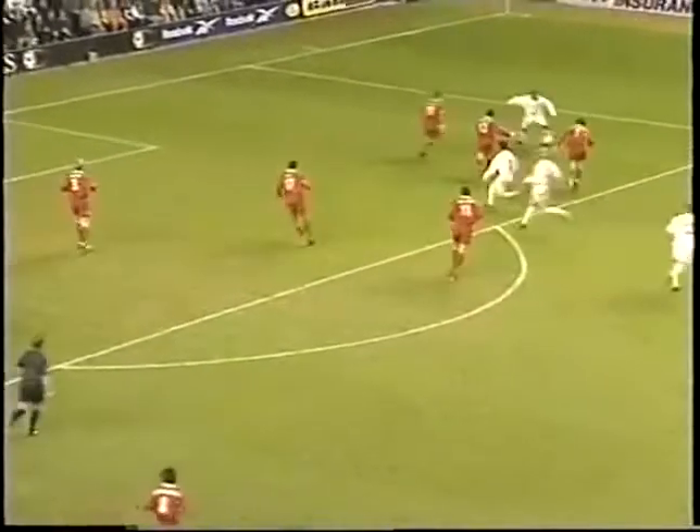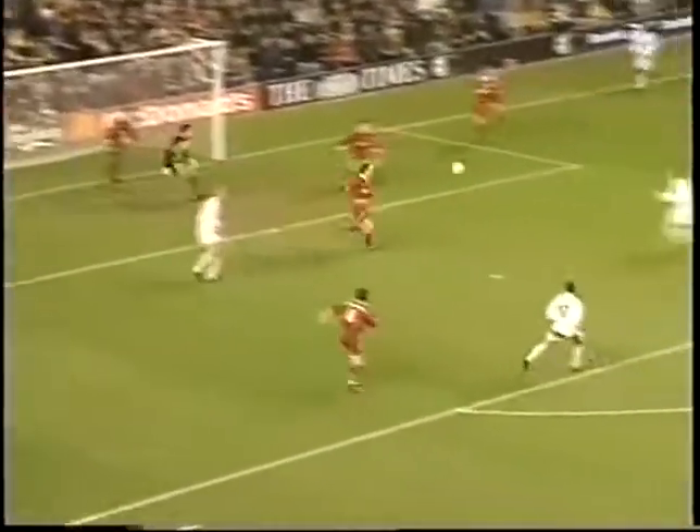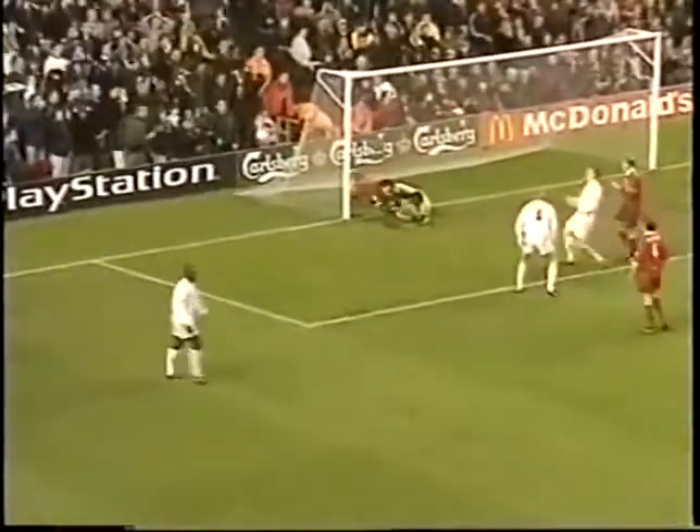Swoops it wide to Kelly. Wallace. Good cross in from Wallace towards Hasselbeck, just over Haaland's head. This is Haaland again. Hopkin! Only just over.